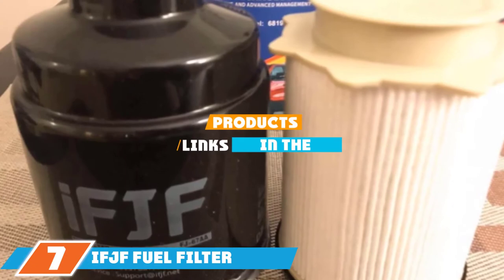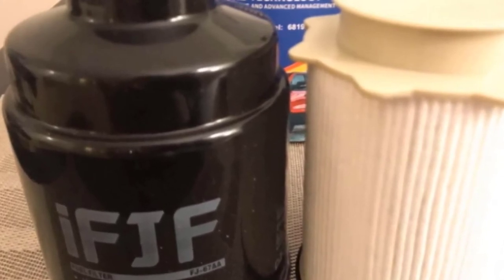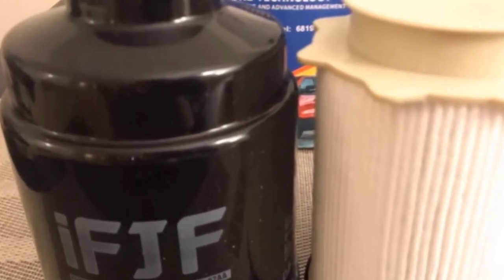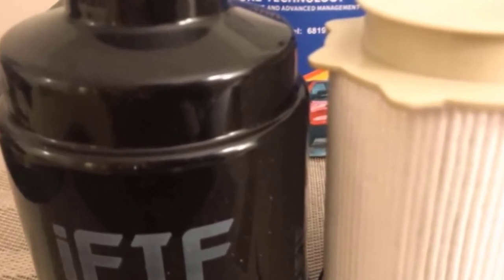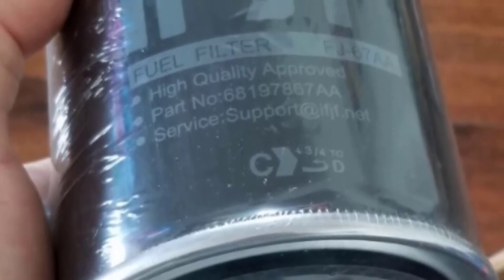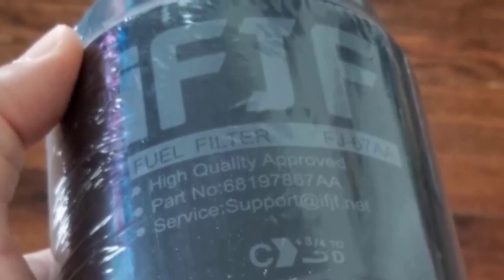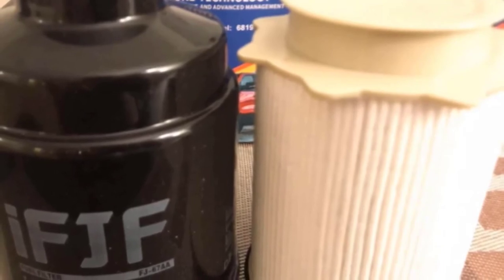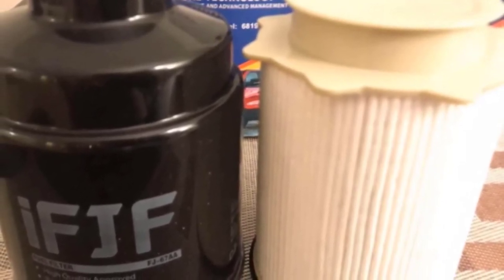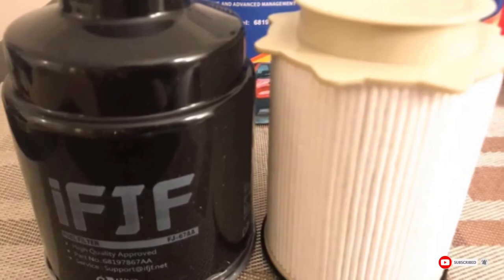Moving on to number 7, the IFJF Fuel Filter. The IFJF offers a fuel filter set designed to fit 6.7L diesel engines. It's a fuel filter and water separator combo designed to keep large water contaminants and dirt particles from the engine, helping it run smoother with minimal starting issues. The filtration system features a double layer of microfilter paper that can trap 95% of water and microns to ensure a steady flow of clean, dry fuel, and achieves water and oil separation for optimal lubrication efficiency. However, it doesn't fit some Dodge Ram vehicles, so ensure it's compatible with your vehicle's model and year before buying. It may also come loose on some vehicles, so inspect it periodically to ensure it isn't leaking.